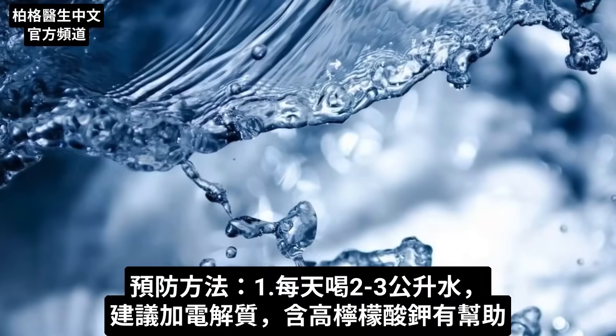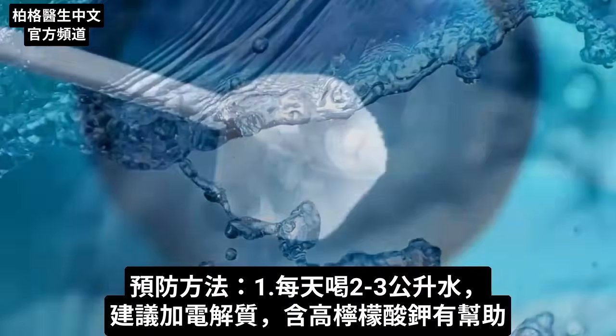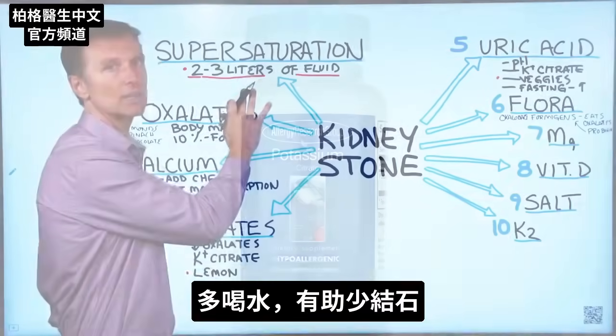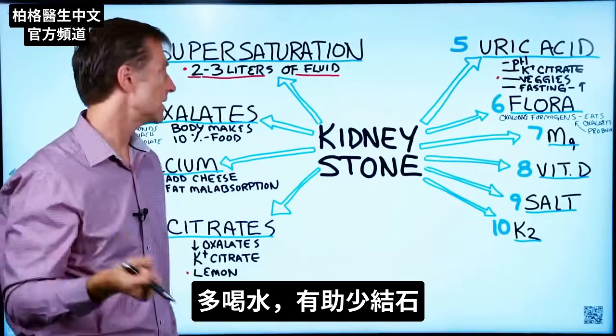Of course, if you're going to do that much fluid, I recommend also adding electrolytes, especially potassium citrate. More fluid will prevent even the formation of these stones.